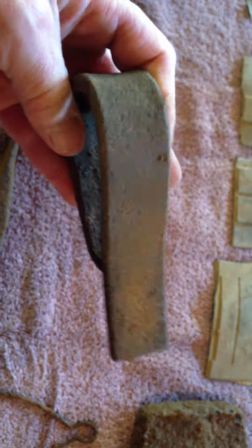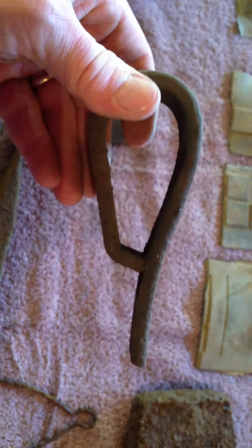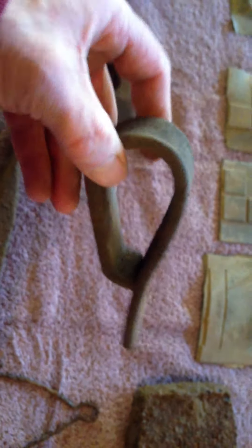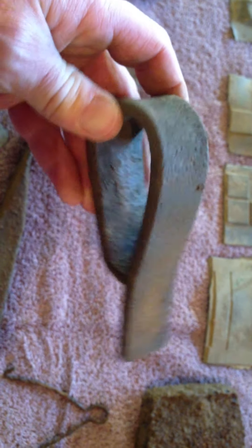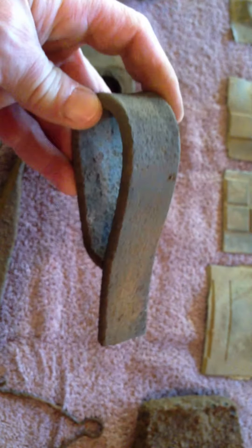This looks like the end of a spring. What kind, I don't know. If someone could tell me by the way it looks — is this something from a horse and carriage buggy or a car? From where I found it, I'm thinking it's older. So let me know.